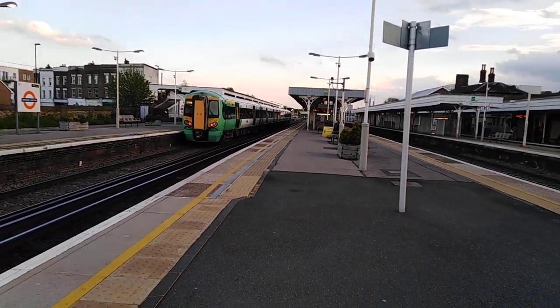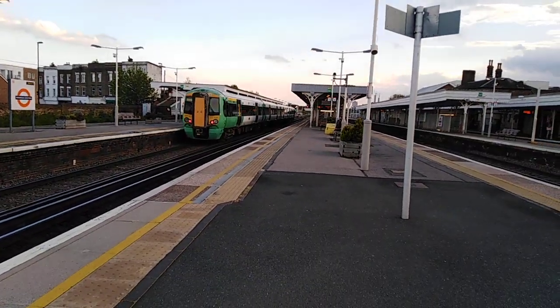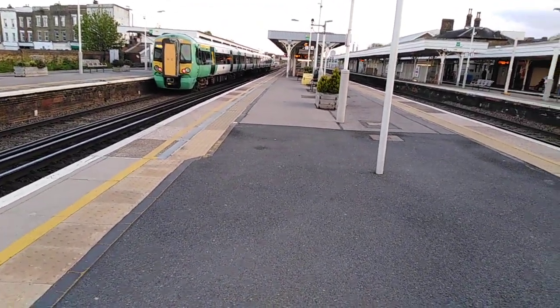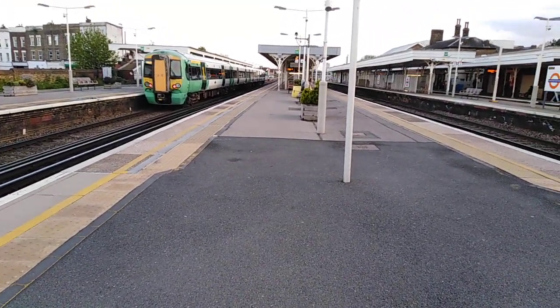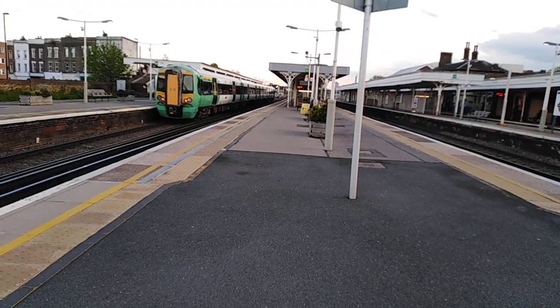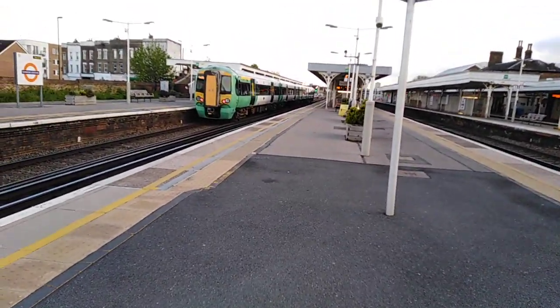Late last year they changed it so that London Overground services now use the bay platform at West Croydon, and Southern services now go into the down siding. It used to be that London Overground services used the siding, but now the Southern services use the siding.